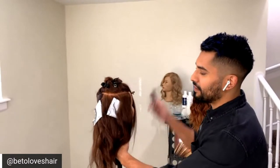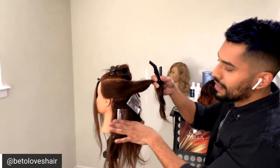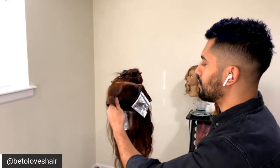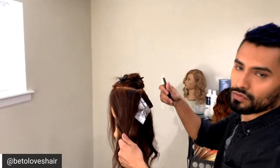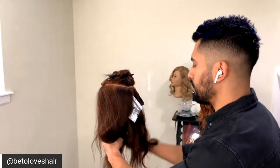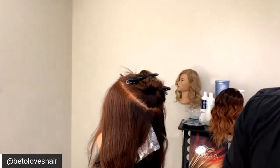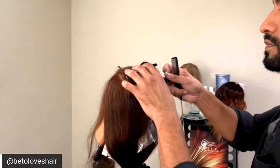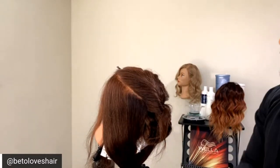As a refresher once I fill with foils all the way through: the bottom section is horizontal slices, the middle section is diagonal with diagonals back and a medium weave, and once I move into the top I'll create more of a baby light. Let me clip this out of the way and show you what my technique for a baby light is.